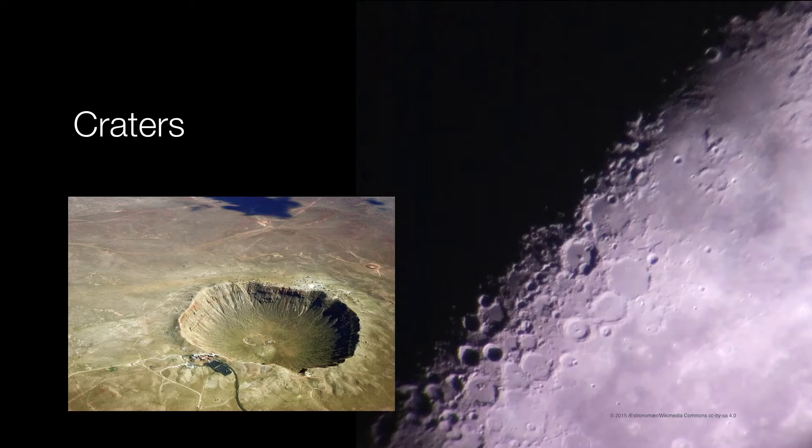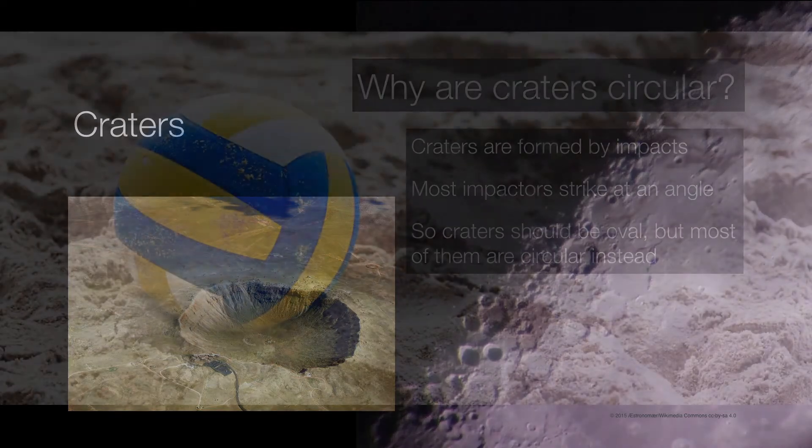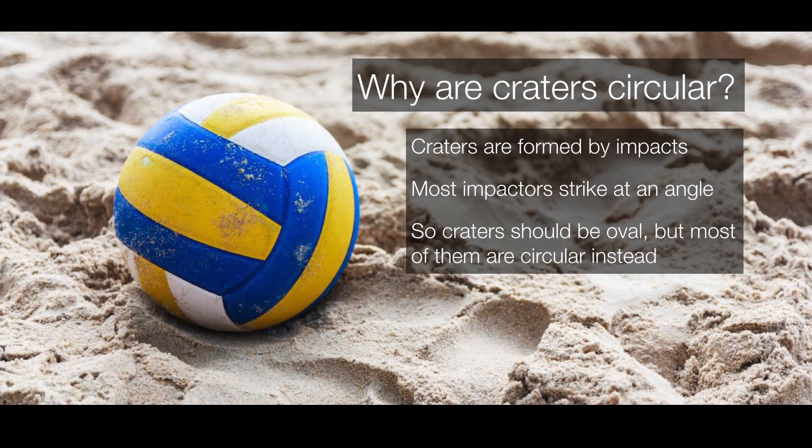The moon, on the other hand, has no geologic activity. There are no plate tectonics, no more volcanism — no mechanism exists on the moon to erase craters, except for the formation of newer craters. So why then are craters circular? After all, objects striking the surface of the moon aren't necessarily arriving vertically downward; they're often arriving at angles.